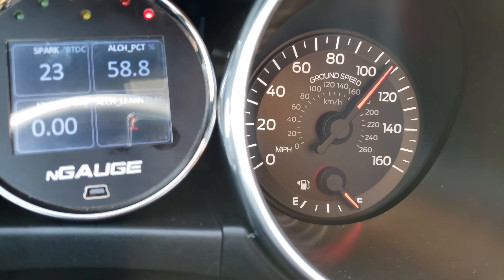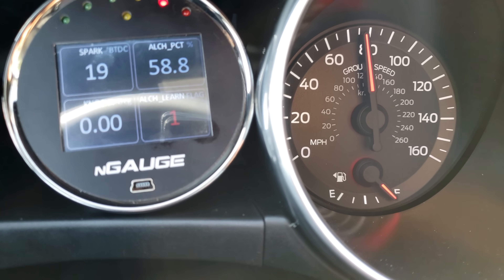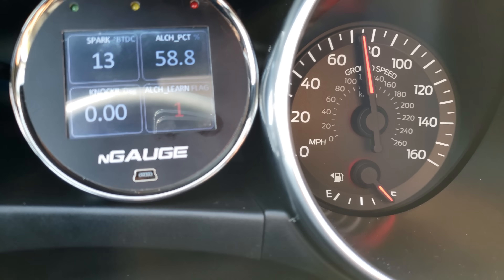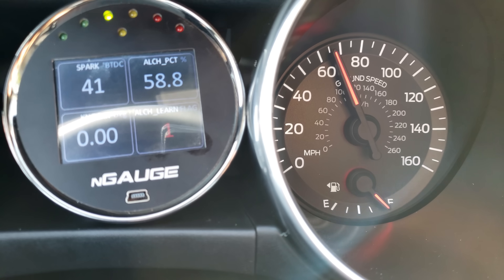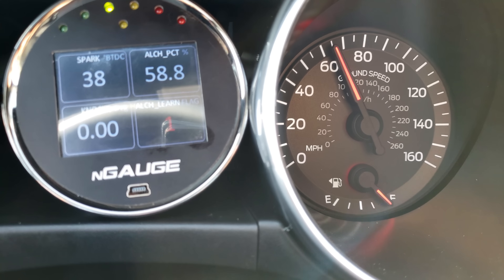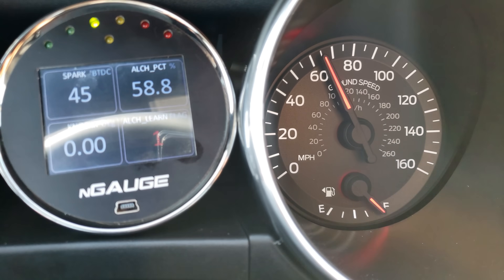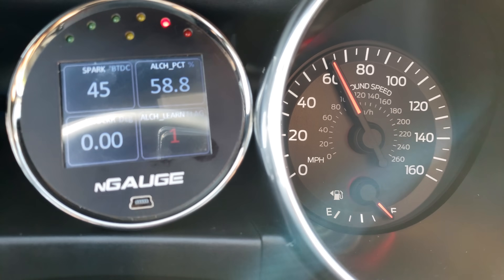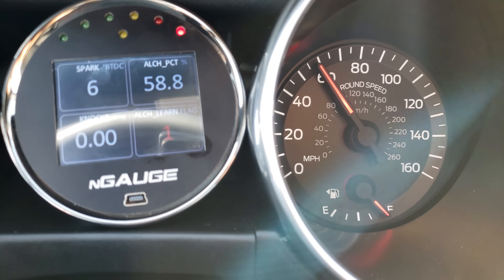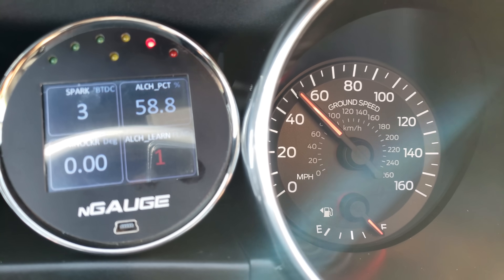Wow - 29 degrees, and the rev limiter kept climbing because it has a tune in it now. It saw a peak of 29 degrees with a learned alcohol value of 58%. I know in the tune configuration that's max spark - it hit the top of the table based on the limit we're allowing it to go to. You don't necessarily need 85% ethanol to see max spark - 58% is way better than 10%. The other pull peaked at about 25 and averaged 23; this one peaked at 29 and averaged 26-27. It's making more power just on the flex fuel tune with about 50% ethanol.